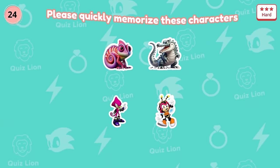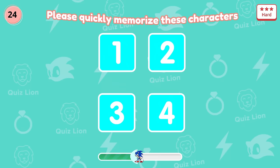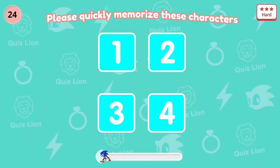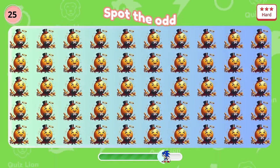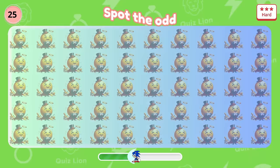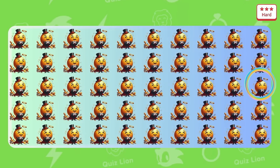Question 24: Please quickly memorize these characters. Guess where Espio the Chameleon is. I think it's so easy — it's in box number 3. Question 25: Pay attention, gentlemen. Great, there is one gentleman who did not smile.